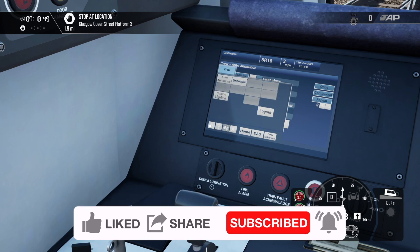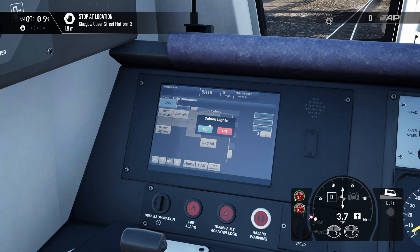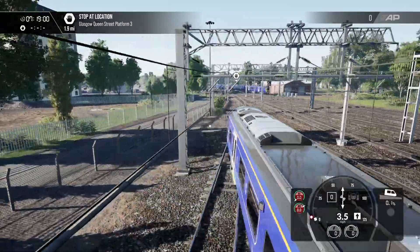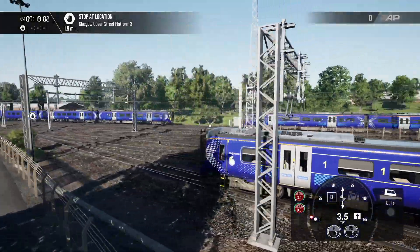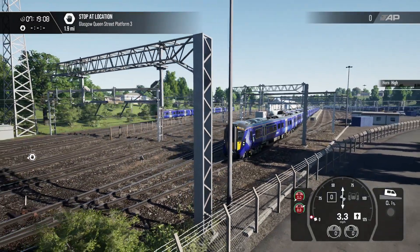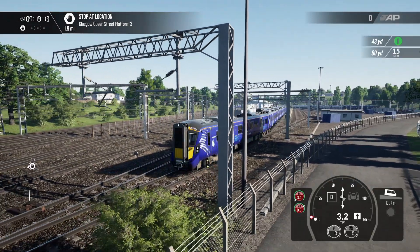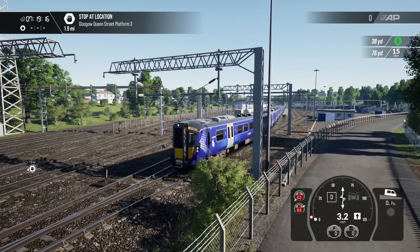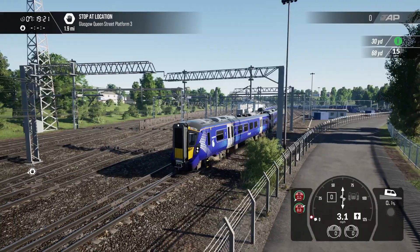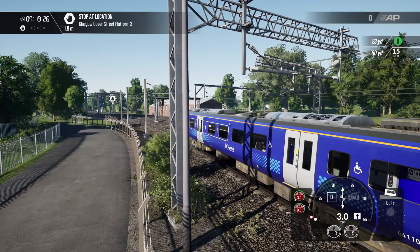One other thing we can do, because we're getting this service ready for its outward bound journey, is put on the saloon lighting. It is 7:18 in the morning — quite bright as you can see — with some traffic coming in and out of Glasgow, which is nice to see. This is the Class 385, which I think has been really well done. I did say in the live session that River have really done themselves justice on this one — this is rapidly becoming a favourite route of mine. The 385 looks really, really nice.